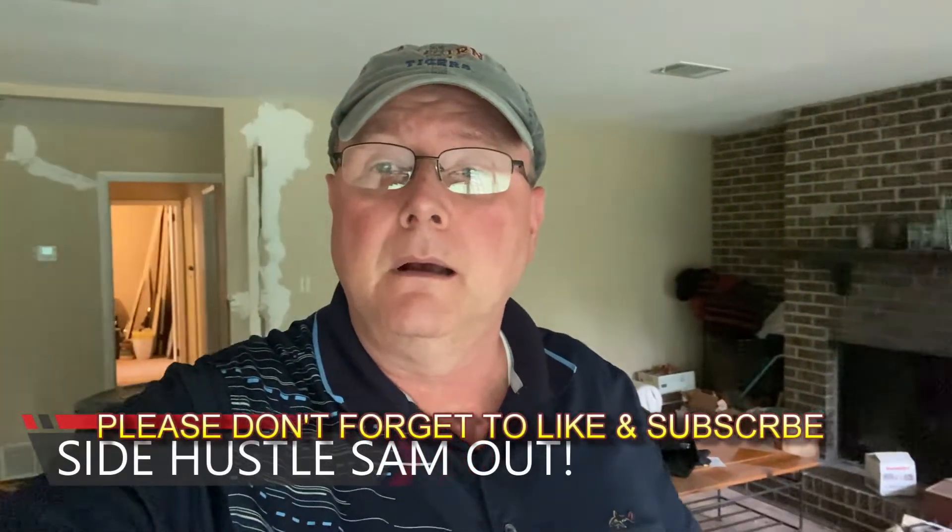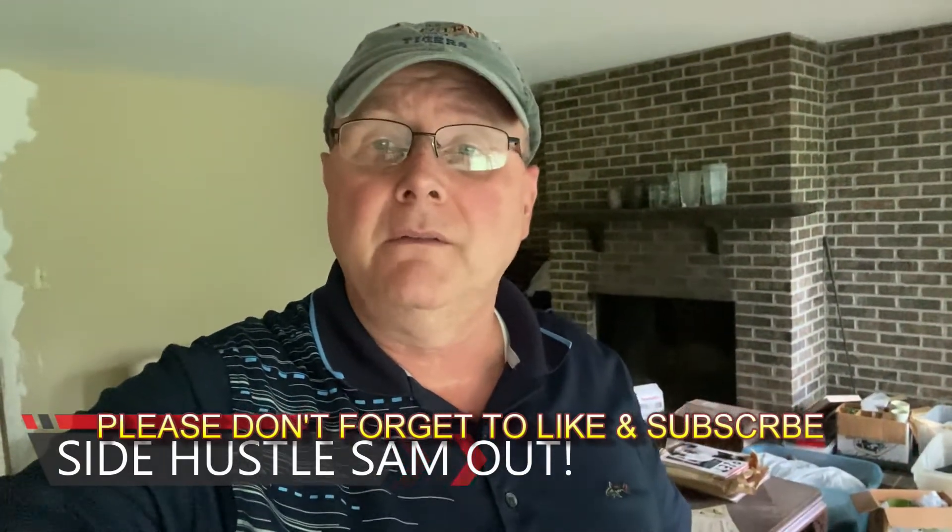So there you have it, folks — this is the most recent acquisition to the Side Hustle Sam Empire. This is going to be a new rental. Once I get it finished, it'll be a nice rental. I'm going to take you all along with me as I make the repairs to this house and get it back to its former glory. I can tell this house has so much potential. Hope you enjoyed the content of today's adventure looking at this new house. If you did, be sure and give me a thumbs up and come back and join me next time. Make sure you hit that bell so that you'll be notified when I do another video. Hope you have a great day and we'll see you on the next one. Bye-bye.